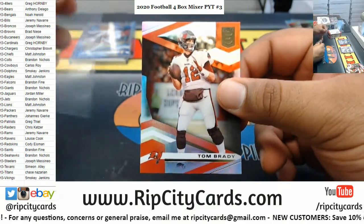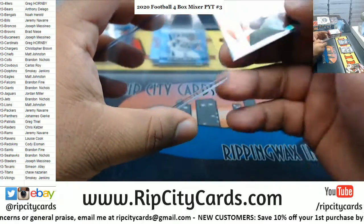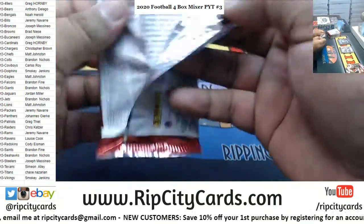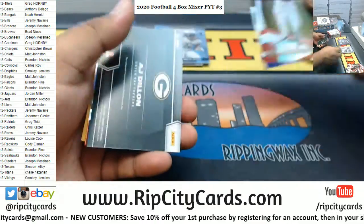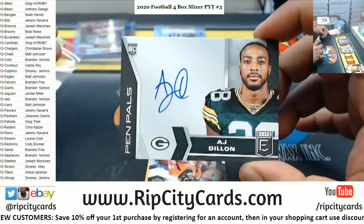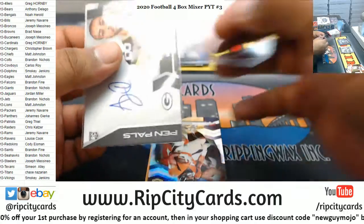Got the Brady base card. That is the first Brady in his Bucs uniform right there — Elite Football was the first to have Tom Brady in his Bucs uniform. The pen pal auto, blue ink — AJ Dillon Packers. Luminance was the first, correct, but Elite looked better though, is what I wanted to say.